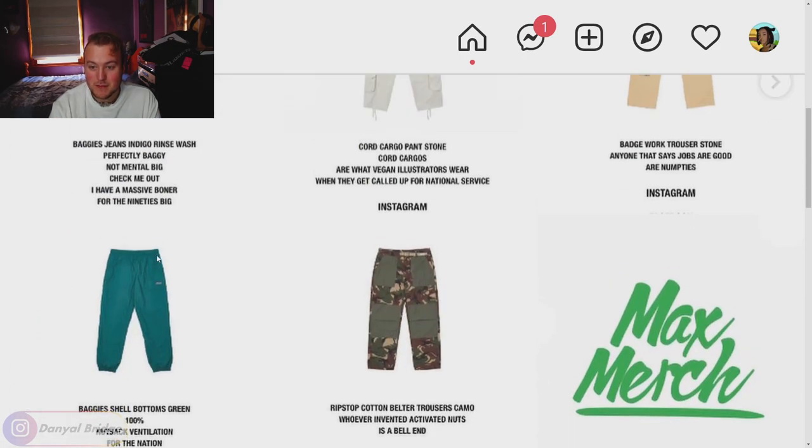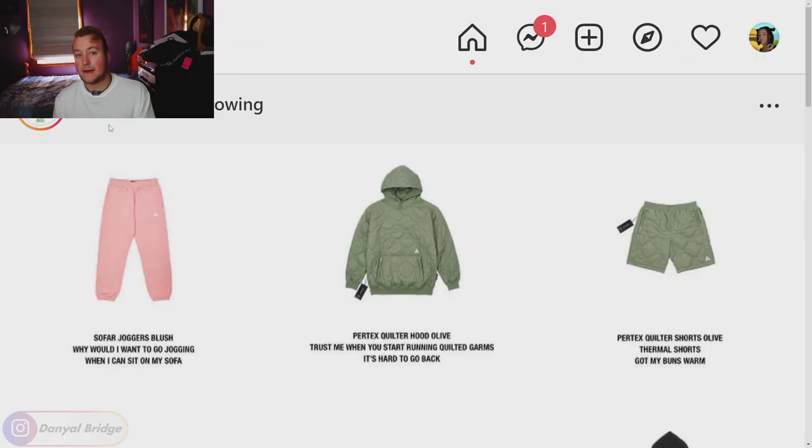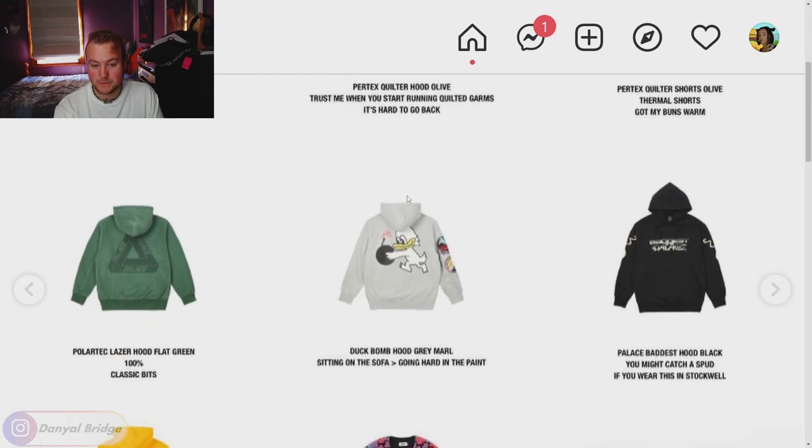Page three kicks off with the sofa joggers — simple sweatpants with the Palace logo on the left thigh. We've got the Pertex quilted hoodie and matching shorts releasing this week; very interesting to see that material applied to a hoodie — not a typical silhouette. If you just want a textured basic hoodie, that's a pickup. We've then got the Politech laser hood in flat green and other colors — a Politech hoodie with the lasered trifurge on the back — and the duck bomb hood, which is going to fly off shelves.